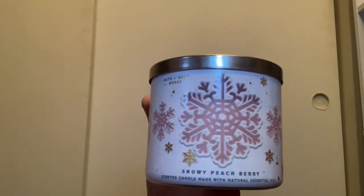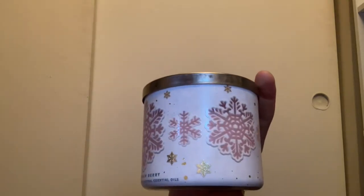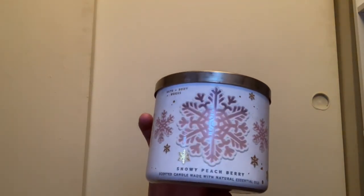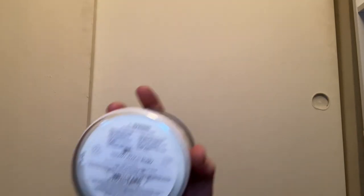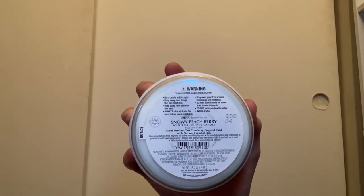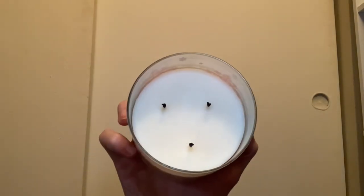I have Snowy Peach Berry from 2021 in the little pink snowflake packaging. I'm not a huge fan of peach in general, but I really latched onto Snowy Peach Berry when I first started shopping at Bath and Body Works. It has scent notes of sweet peaches, tart cranberry, and sugared musk — it does smell very good and comes with white wax.